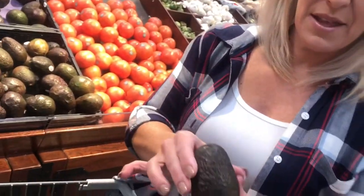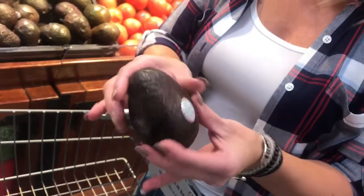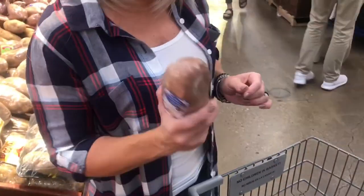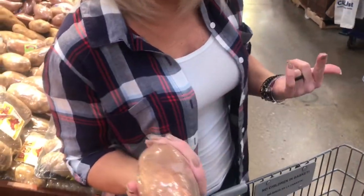Also in the produce section you find a lot of healthy fats. One of my favorites is avocado. The way you can pick them is if they're a little squishy but not too squishy, they're ready to go. For complex carbs, you can also find sweet potatoes in the produce section. I like these because you can just pop them in the microwave for about eight minutes and they're done.